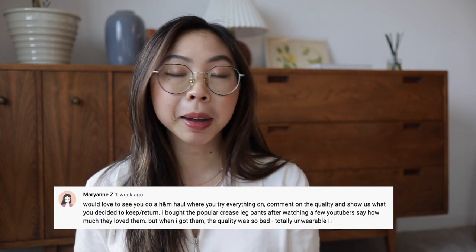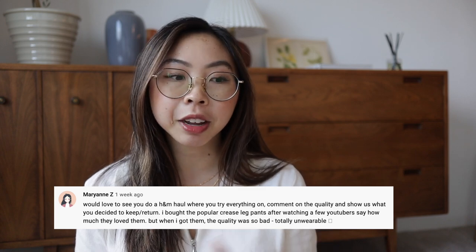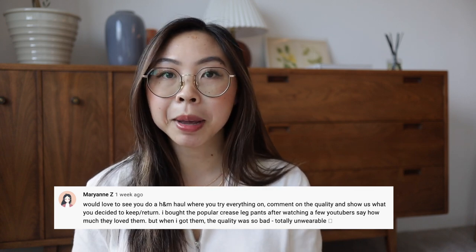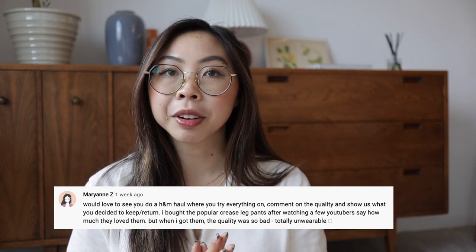Marianne left a comment on my last haul video, my pre-fall fashion haul, and she suggested making a video just talking about everything that I pick up from H&M, talking about the quality and whether or not I decide to keep it.